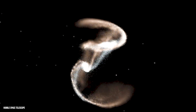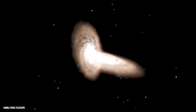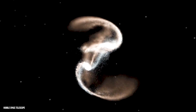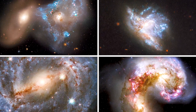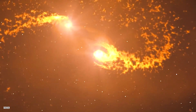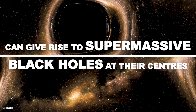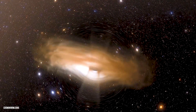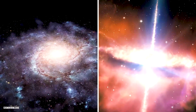The Hubble's high-resolution images have captured the mesmerizing dance of stars, gas, and dust during these galactic collisions. These collisions can trigger bursts of star formation, as the immense forces involved compress gas and dust, creating conditions conducive to the birth of new stars. These newborn stars illuminate the galaxy, creating stunning displays of cosmic beauty. Furthermore, the merging of galaxies can give rise to supermassive black holes at their centers. As galaxies merge, their central black holes also collide and merge, releasing immense amounts of energy in the form of gravitational waves. These cataclysmic events reshape the galactic landscape and have far-reaching consequences for the evolution of galaxies.